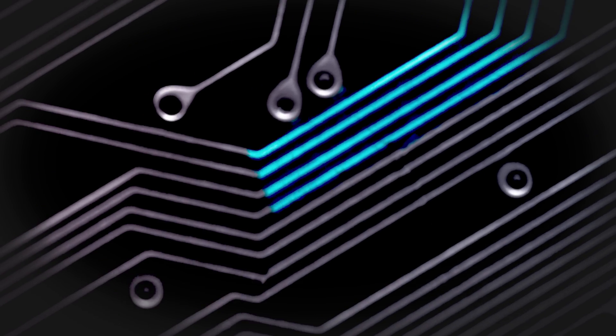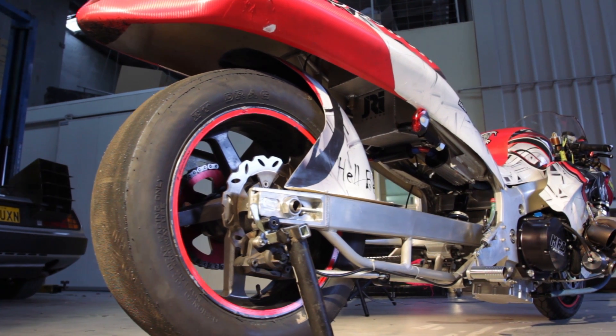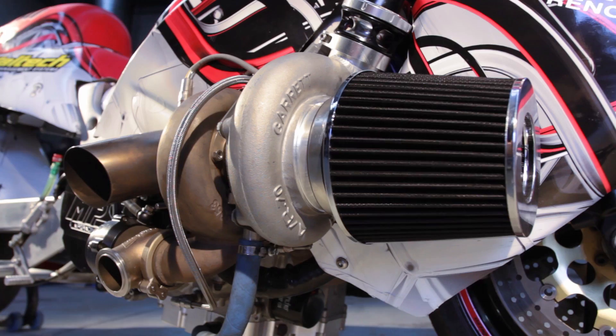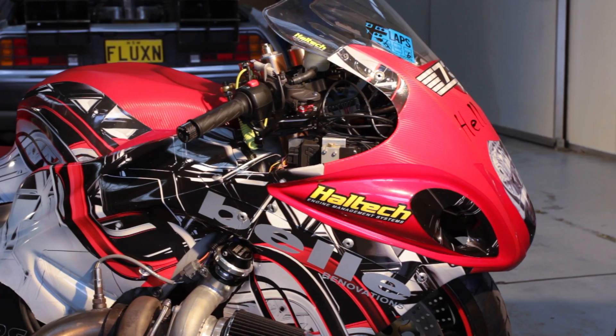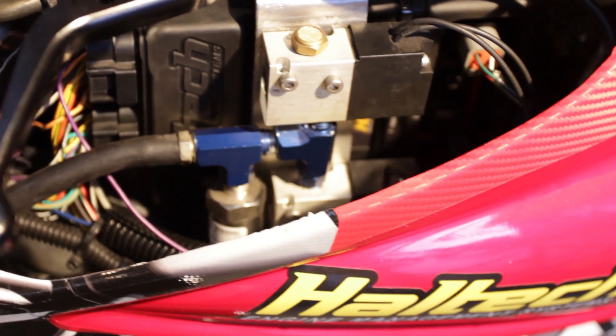Hi and welcome to another episode of Haltech's Technically Speaking. Today we're here with this 7-second turbocharged Hayabusa. We've just fitted a Haltech Elite 1500 to Alex from Azapati Racing's motorbike. It's a turbocharged Hayabusa that uses direct fire ignition and sequential injection, as well as a bunch of features on the Elite Series ECU in order to get it down the track.